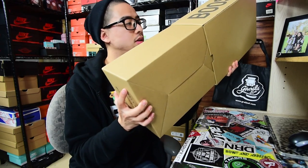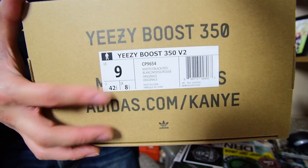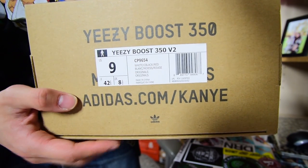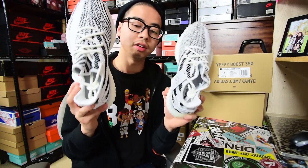Shoutout to Grails SF — I really appreciate you guys. It comes in a slide-out lid box, the common 350 Boost box. Here's the sticker label — size 9, my size. I went true to size. It's a white colorway, black slash red. In my opinion, this is probably one of the best colorways of the V2s.